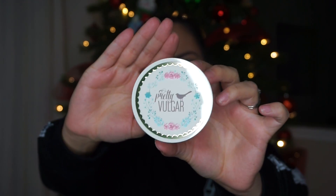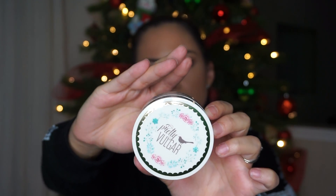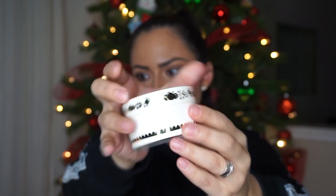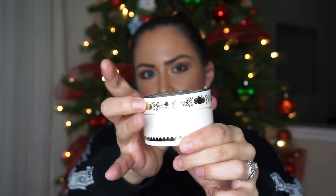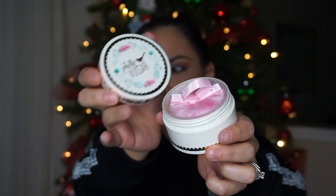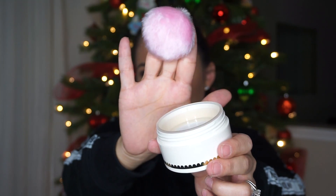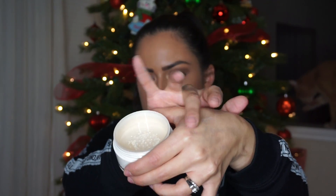Next thing — oh, look at this packaging, it's so pretty! Pretty Vulgar — and this is the Powder Room Matte About It translucent setting powder. The packaging is just so cute, look at the little puff in here. It's so soft. There's the powder — it seems very soft.